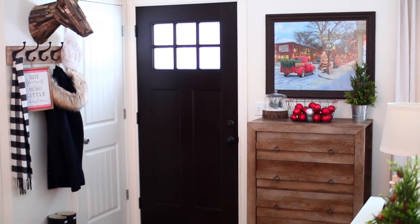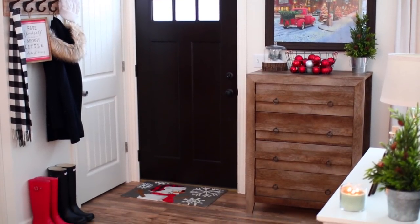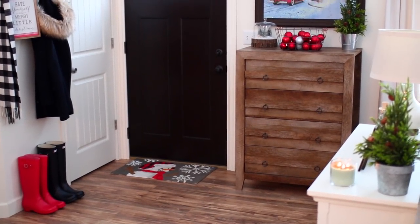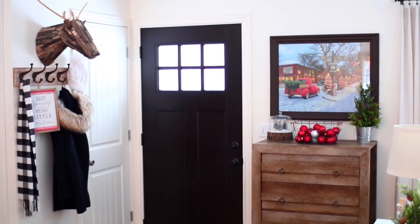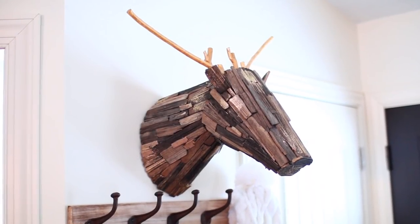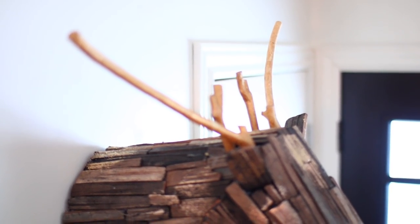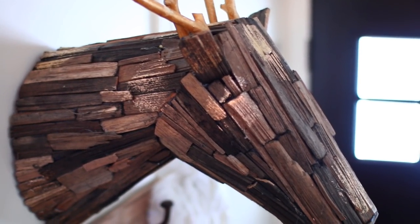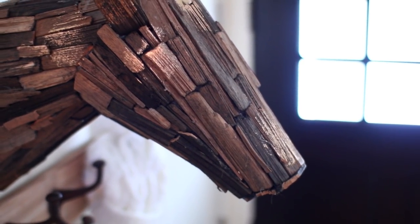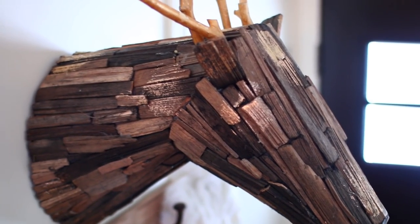I'll get started right here at our entryway. This deer head is one of my favorite Christmas decorations. I bought this guy last year at Target. I love the detailing of the wood, I love how it has the gold flecks in it. I basically just love everything about him.